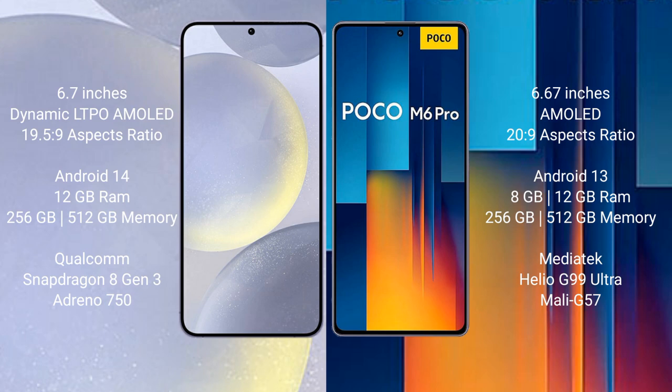Samsung Galaxy S24 Plus runs on the Android 14 operating system. Xiaomi Poco M6 Pro runs on the Android 13 operating system.